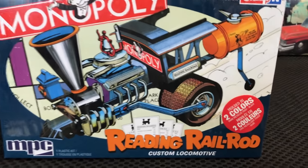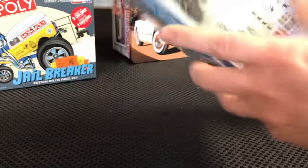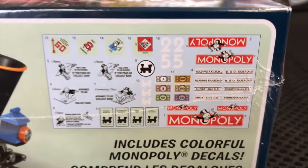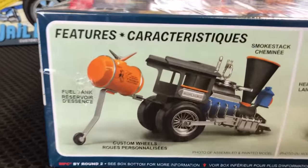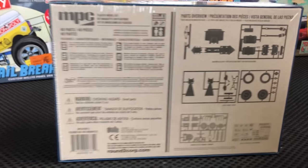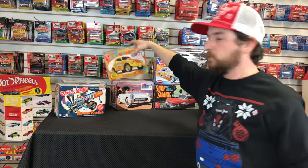Also in the Monopoly series, the Reading Rail Rod custom locomotive — a show rod look with big wheels on the back and cool graphics. It comes with all the Monopoly decals for the different railroads, railroad stations, signs, numbers, and more. Has an exaggerated smoke stack chimney and awesome details. Another simple snap-together build — you could pick both Monopoly kits up and build them quickly.